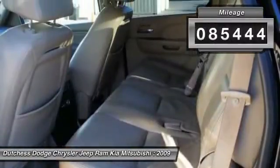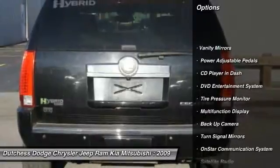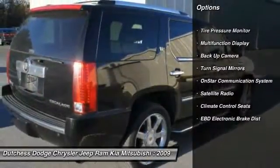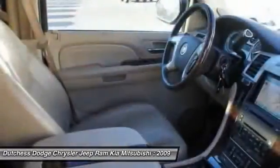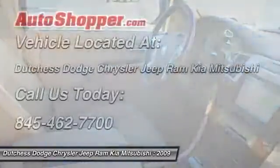Here are some of this vehicle's great options: power driver's seat, heated seats, running boards, power passenger seat, power sunroof, OnStar, dual airbags, power steering, adjustable headrests, and auto express down window.